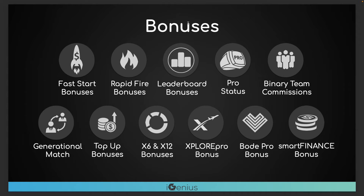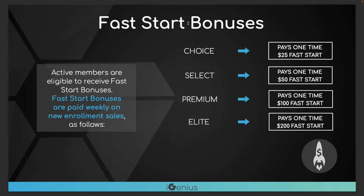As you guys can see, there are many ways to potentially earn commissions within the iGenius bonus plan. I'll talk about all of these today in this video. As you guys can see there are fast start bonuses. This is basically saying when you directly refer a customer to the platform with your referral link, you'll get a one-time commission for making that sale.